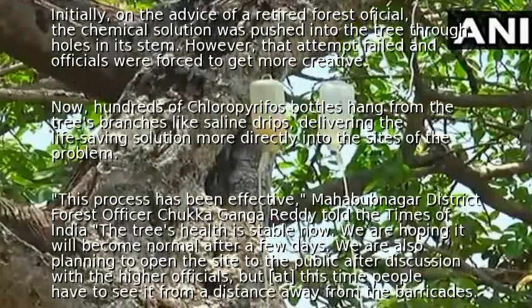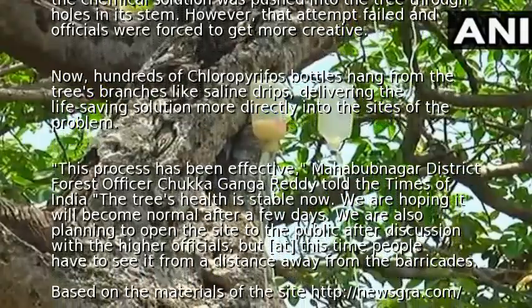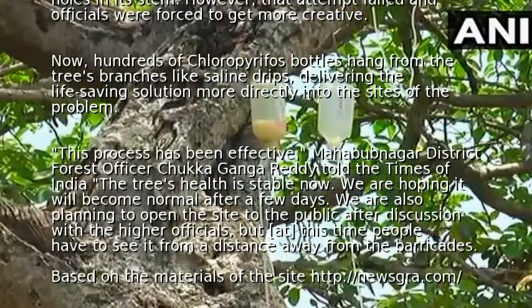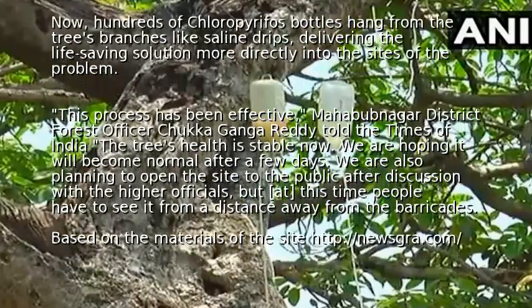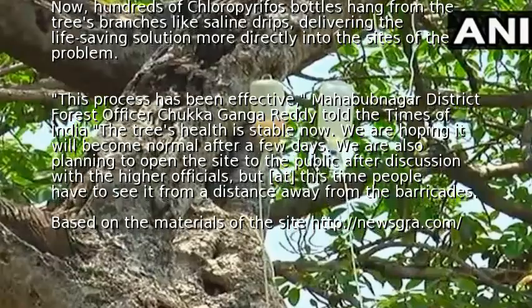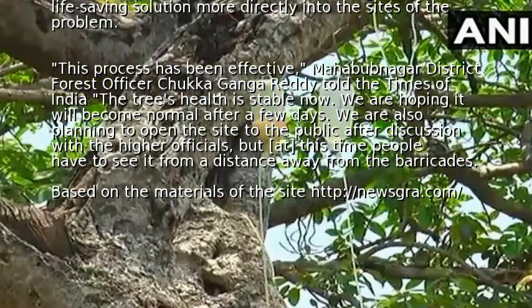Mahabubnagar District Forest Officer Chuck Agandaredi told the Times of India, "The tree's health is stable now. We are hoping it will become normal after a few days. We are also planning to open the site to the public after discussion with the higher officials, but at this time people have to see it from a distance, away from the barricades."